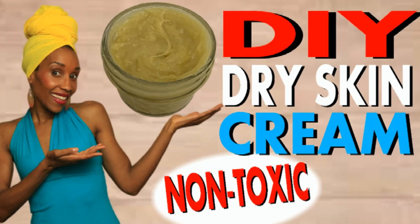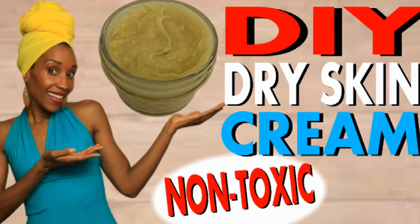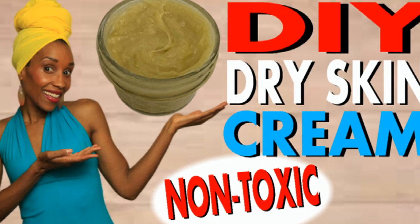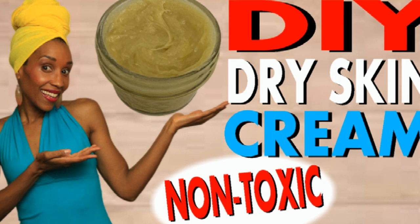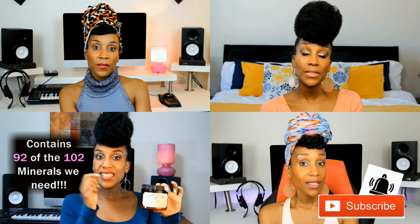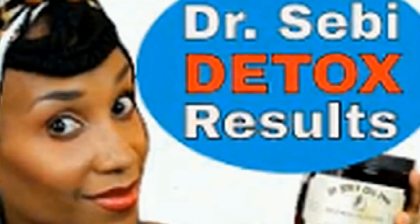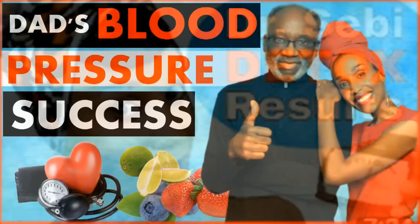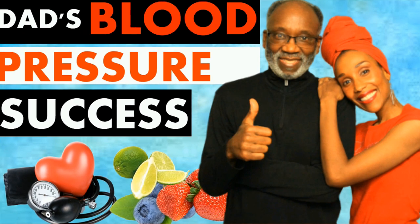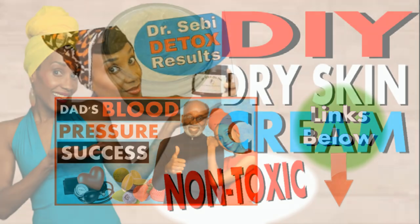I've been on a detox journey for a while now, and my husband, my parents, and even my one-year-old daughter have all begun to eat an alkaline diet and to use herbs to heal and detox. I document all of our results here on this channel. I'll link my mom's results using Dr. Sebi's advanced detox package and my dad's results lowering his blood pressure in three days by eating an alkaline detox diet — I'll link those below.